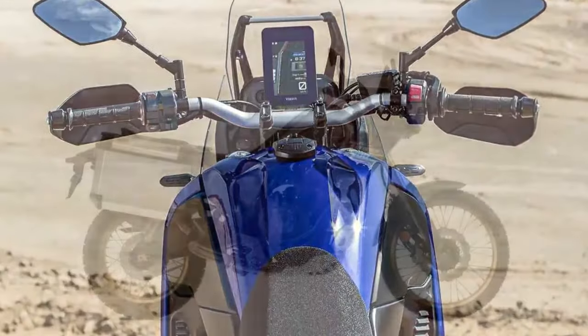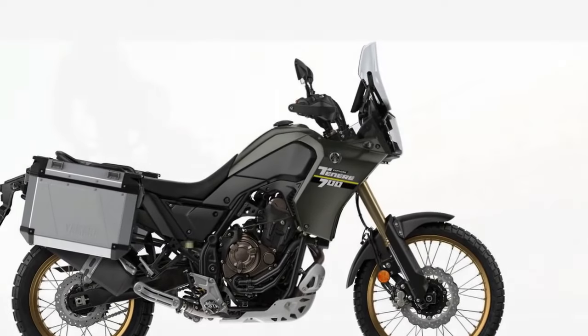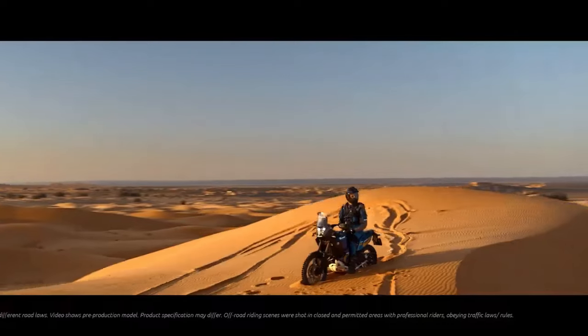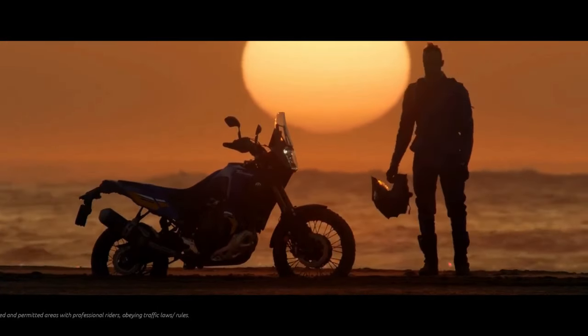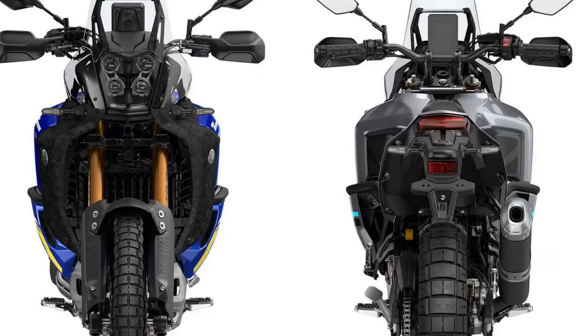It's worth noting that while the expanded ABS settings provide improved customization, the system lacks refinement for aggressive off-road usage. Front ABS frequently engages early on dirt, leading to a stiff front brake lever and unsettling moments. Opting to turn off the system entirely yields better results; however, the inconvenience lies in having to reselect the preferred setting each time the bike is restarted.